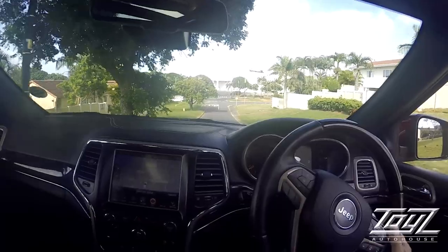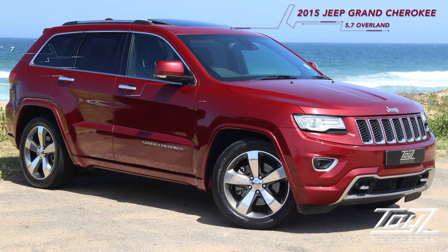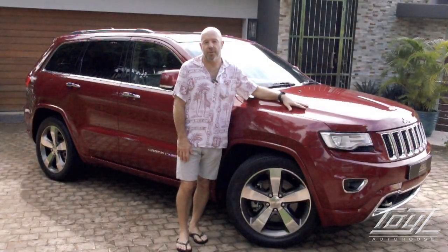Being an Overland, it's fully equipped — you've got navigation, DVD, cruise control, paddle shift. This vehicle has done 74,000 ks, which is about 15,000 ks a year — that's all. This is a great specimen and it's got a service plan until March 2021.